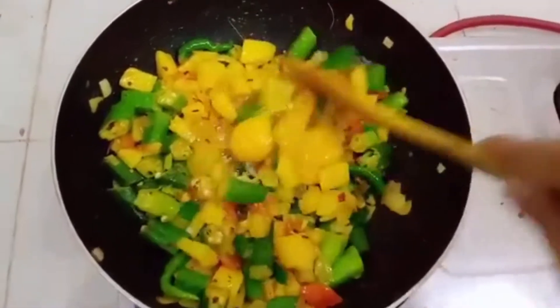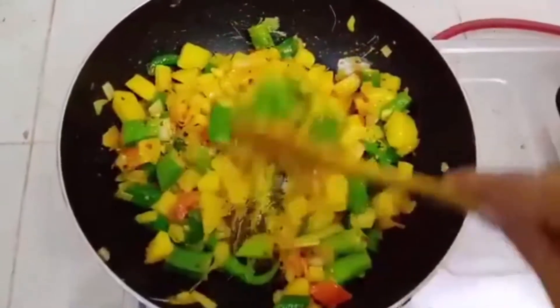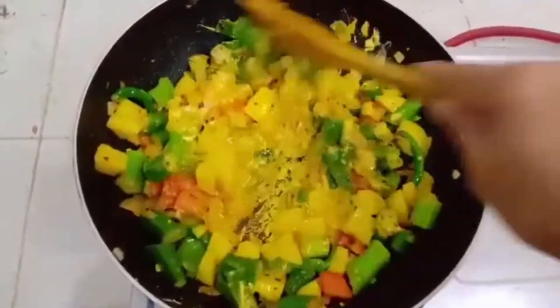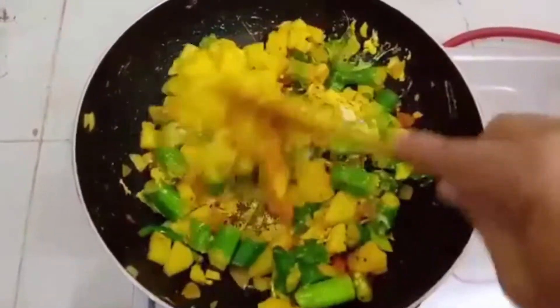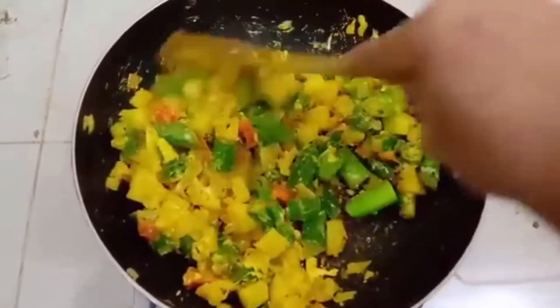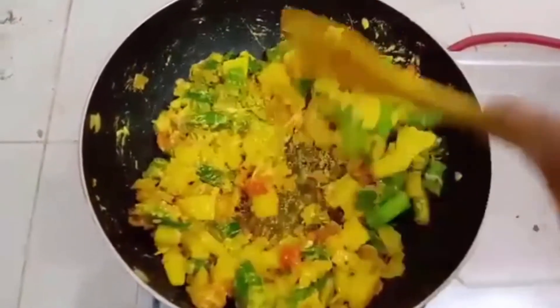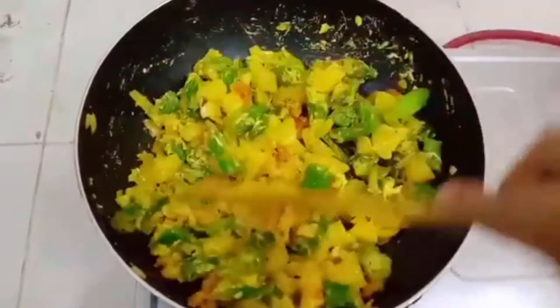Mix them well. This is a very healthy and delicious recipe. You can try it at home for your breakfast, lunch and dinner. This is the okra, potatoes and eggs recipe.